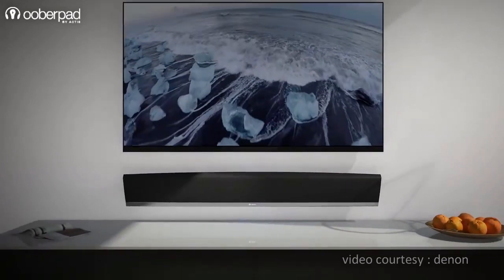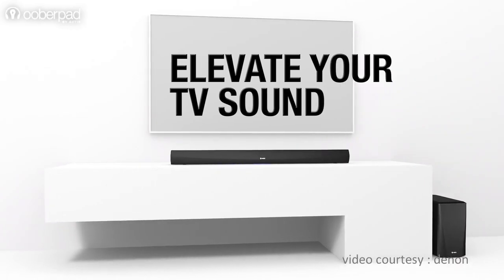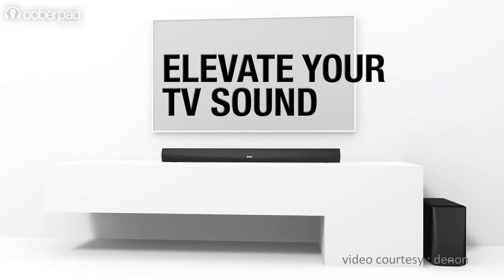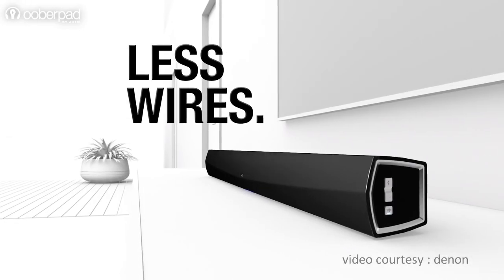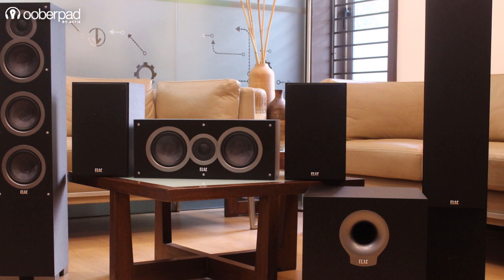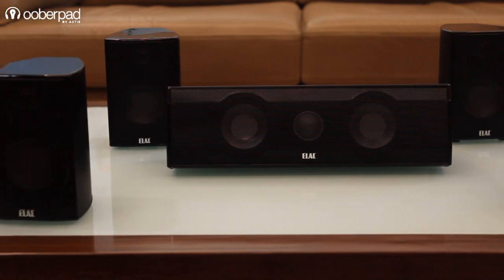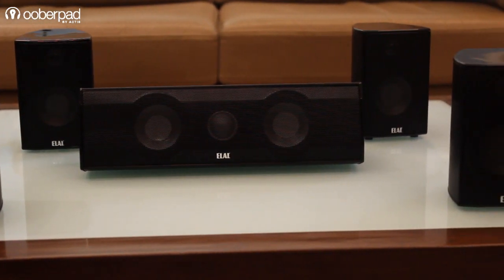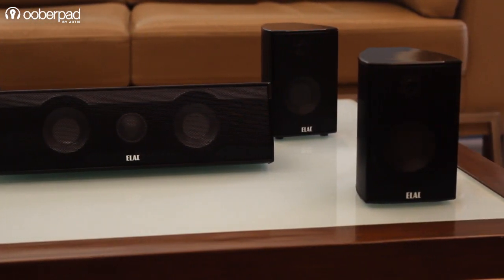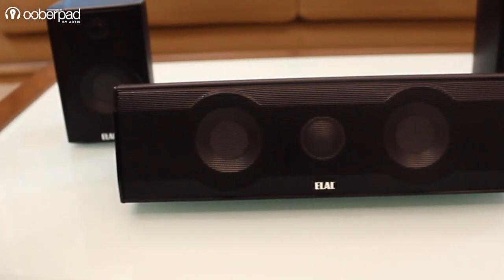If you are looking for a speaker that offers sleek design, easy installation, and basic surround sound, then we suggest you go for soundbars. On the other hand, if you are looking for an immersive movie or music listening experience, then we suggest you opt for a multi-channel surround sound home theater system. We hope this guide helped you choose the right speaker system. For more information, you can check out our blog linked in the video's description.